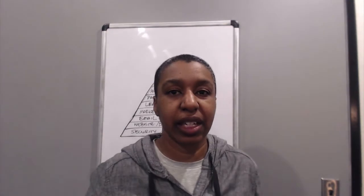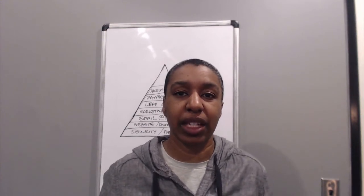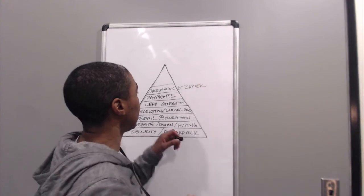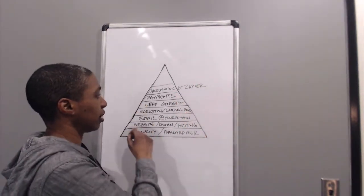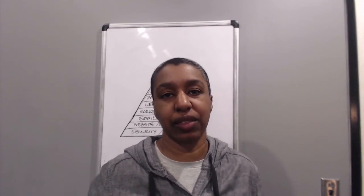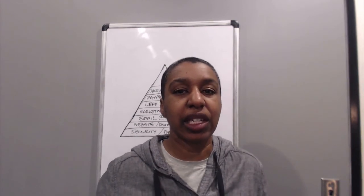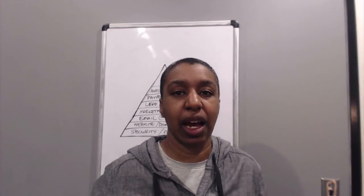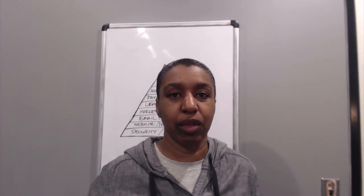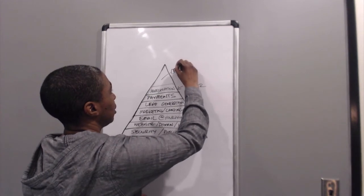The next layer is automation. Automation can apply to lots of things — most people think of email marketing automation first, which is a great starting point. But you can automate so many things in your business. A tool that's really helpful here is Zapier, because it allows you to connect a lot of these different tools together without having to code. Automation applies especially to your marketing, but also to onboarding, following up after a purchase, and social media — if you're spending all your time posting to Instagram, there's probably automation that can help you cut way down on that time.